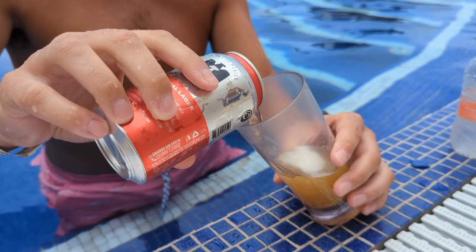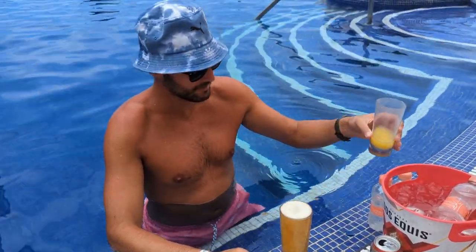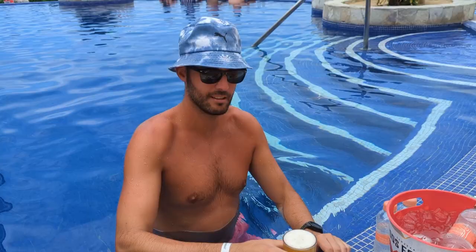Another morning favorite was a beer-mosa — instead of a mimosa, it's an ice-cold beer or cerveza with a splash of orange juice.